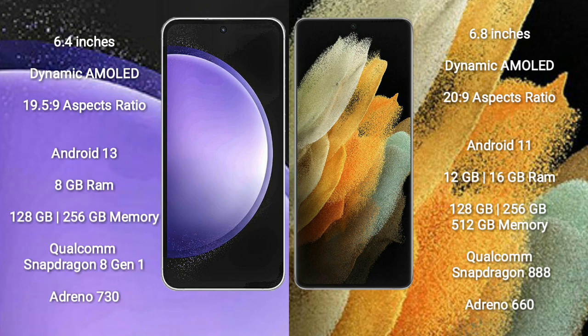Samsung Galaxy S23 FE can run on the Android 13 operating system. Samsung Galaxy S21 Ultra runs on the Android 11 operating system. Samsung Galaxy S23 FE comes with 8GB RAM and 128GB or 256GB internal storage.